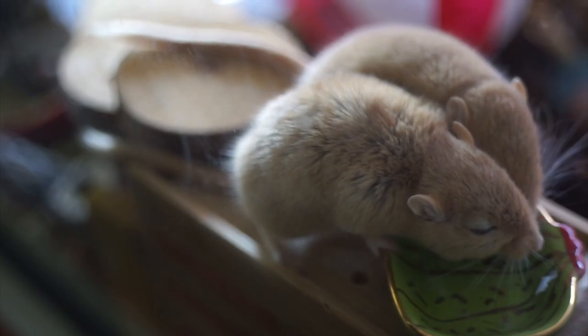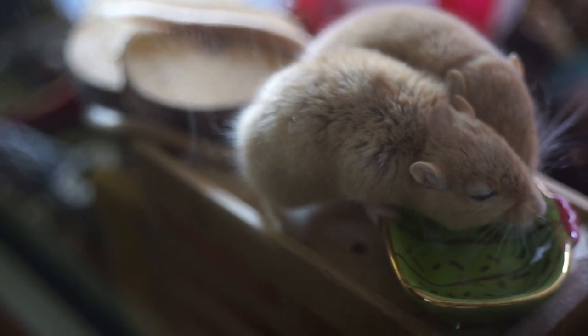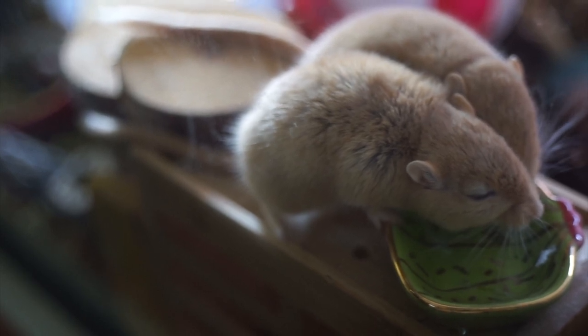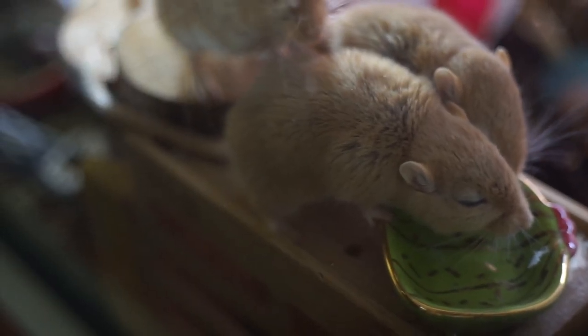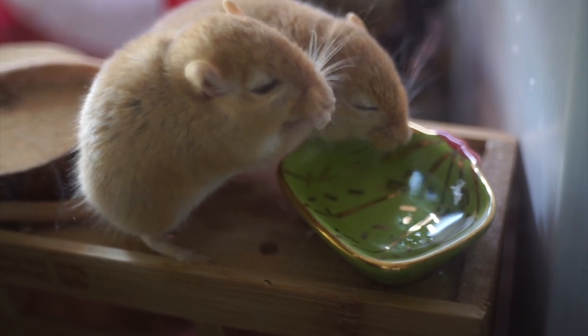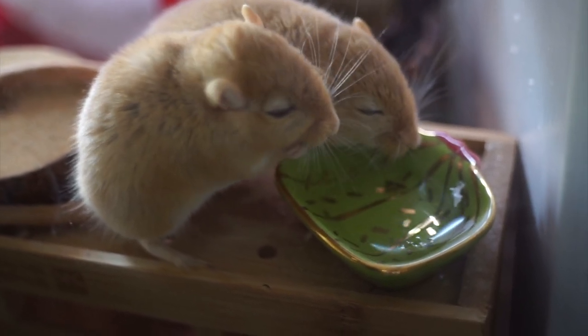Like with all living things, gerbils need a supply of fresh water. You can use a water dish so that they can drink more freely, or a glass water bottle, as they are likely to chew through soft plastic so you want to avoid that. Remember to clean bottles thoroughly and replace the water every two days. With water dishes, you want to replace it daily as it is open to the air.